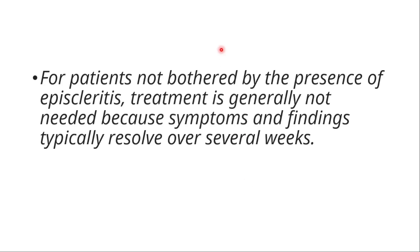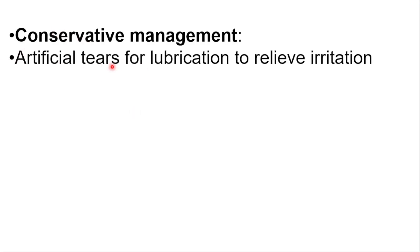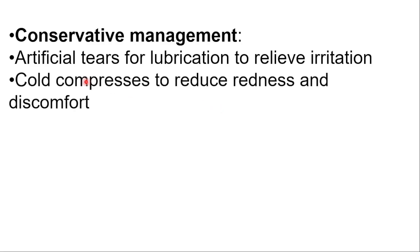For patients not bothered by the presence of episcleritis, treatment is generally not needed because symptoms and findings typically resolve over several weeks. For some patients, we prefer conservative management: artificial tears for lubrication to relieve irritation, and cold compresses to reduce redness and discomfort.